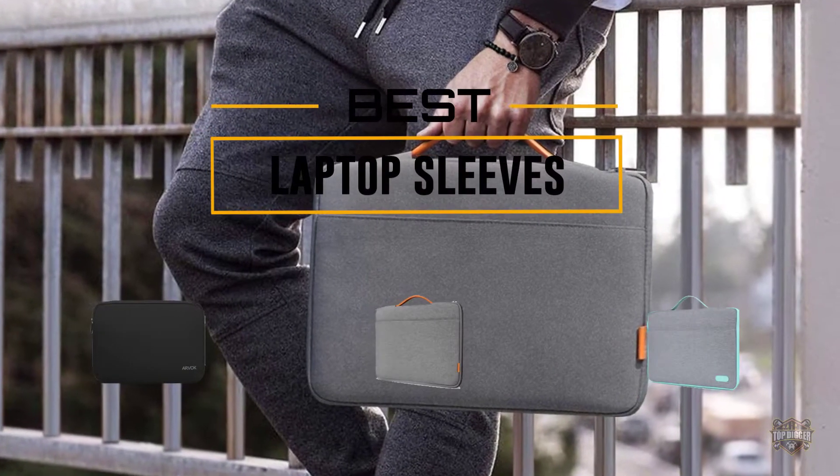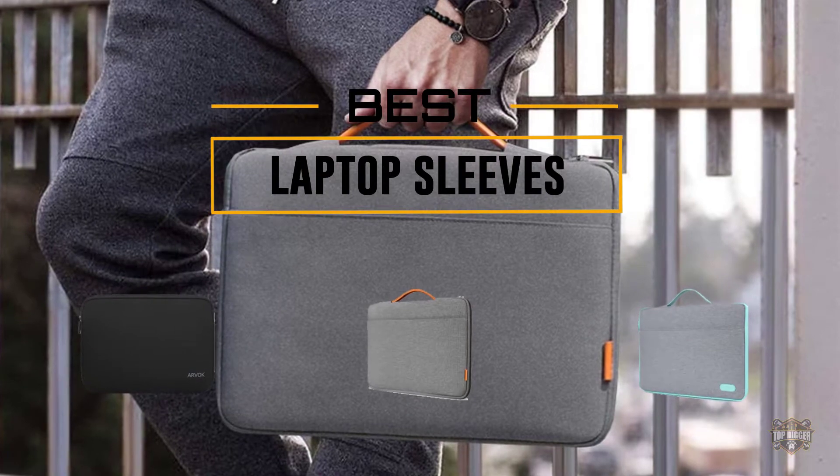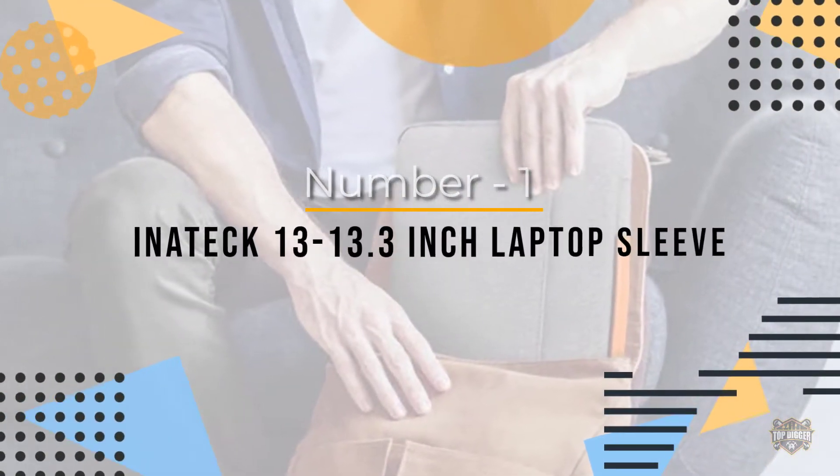If you are looking for the best laptop sleeve, here is a collection you have got to see. At any time you can click the circle for more info and real-time deals.